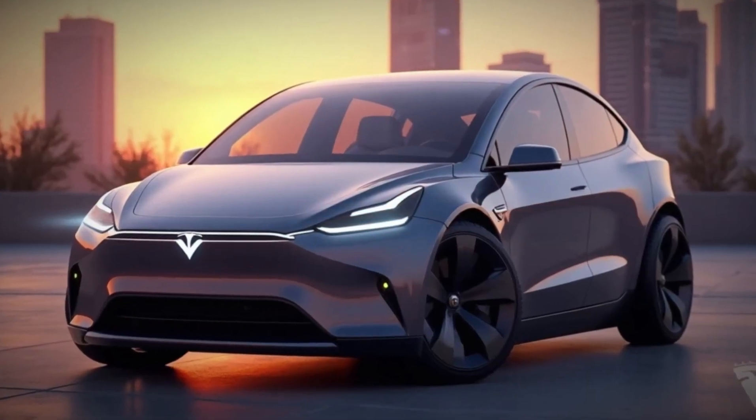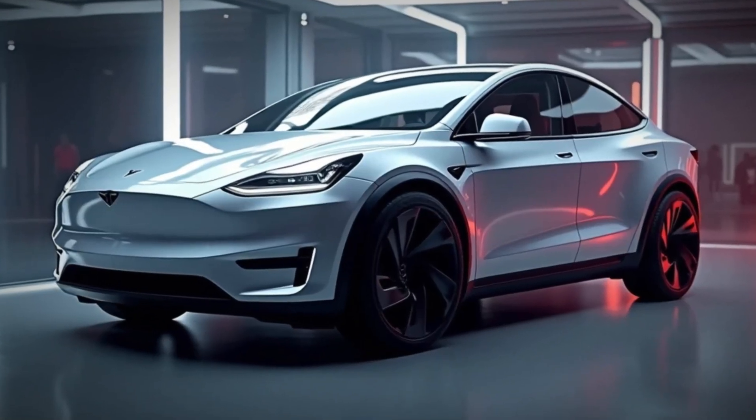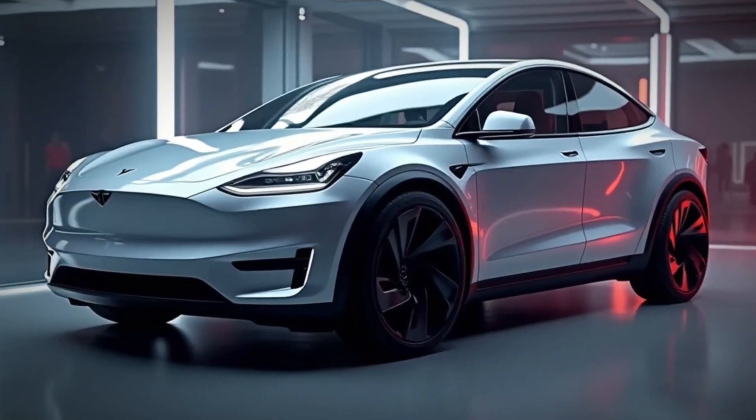So would you consider the 2025 Tesla Model Y as your next car? Let us know in the comments, and don't forget to like and subscribe for more updates on the latest EVs and tech.